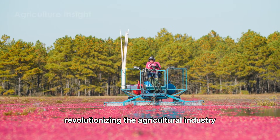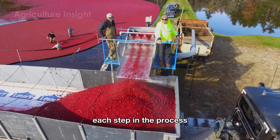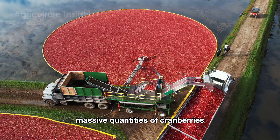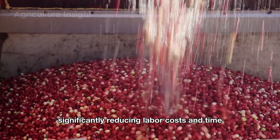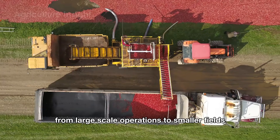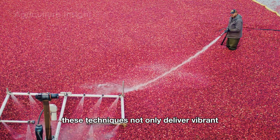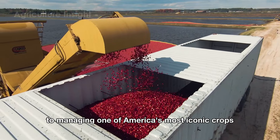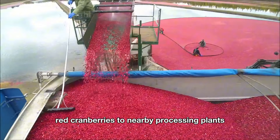Modern cranberry harvesting methods in the U.S. highlight the perfect integration of tradition, technology, and sustainability. From the stunning transformation of flooded cranberry bogs to the use of advanced vibrating and suction machines, each step showcases a meticulous balance between efficiency and care. These innovations enable farmers to harvest up to 20,000 pounds of cranberries per hour while preserving quality and freshness. The adaptability of these methods, including traditional hand-picking for premium products, ensures every type of farm can benefit. Finally, the fully loaded trucks transport the vibrant red cranberries to nearby processing plants.